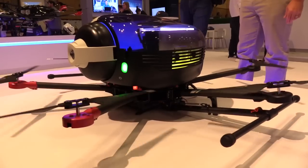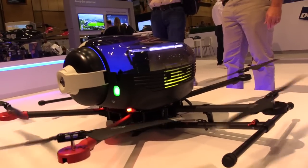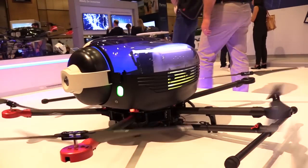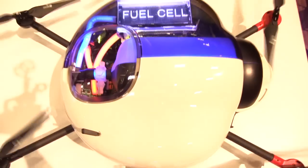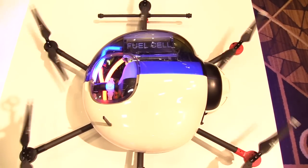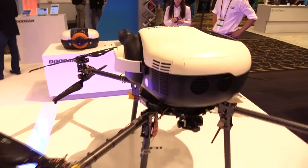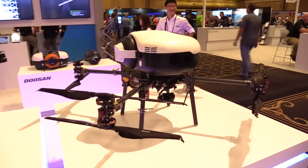So these are all hydrogen powered — what sort of performance are you getting from them? There are two models: you can take an M600, which conventionally has maybe a 20-minute flight time, and now extend that to nearly two hours. There's also a completely purpose-built fuel cell platform in the two-and-a-half to three-hour range. What's particularly powerful is you're extending the amount of data you can collect in a given flight by almost 10 times or more.